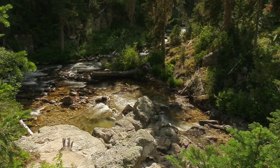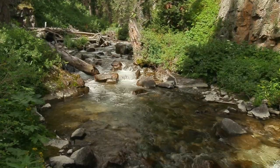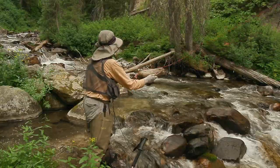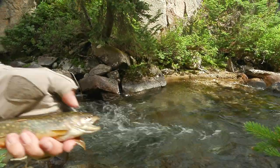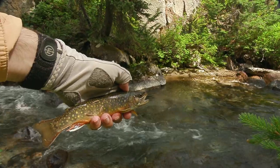This is where the South Fork, at the top, meets the North Fork to form Cascade Creek. The main fish in the South Fork is the brook trout. A nice brook trout from that spot — isn't he colorful?